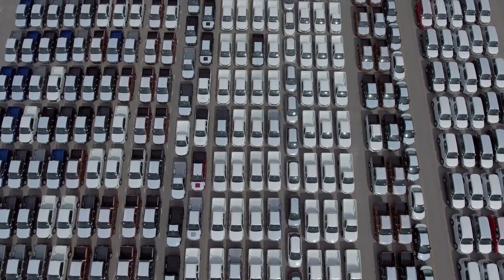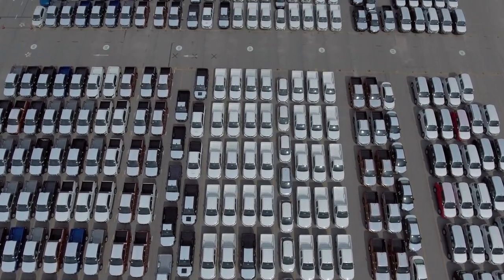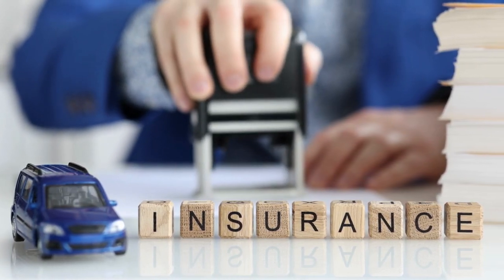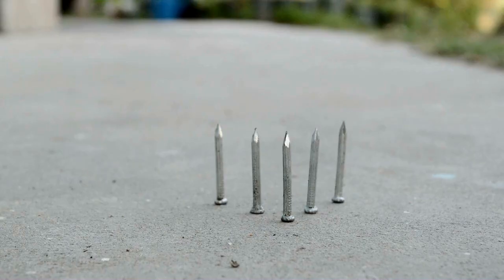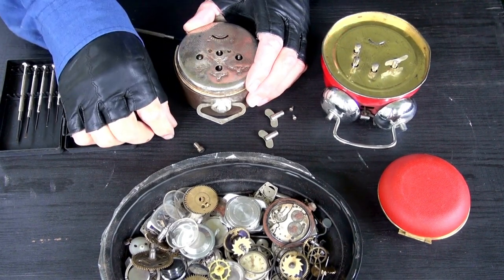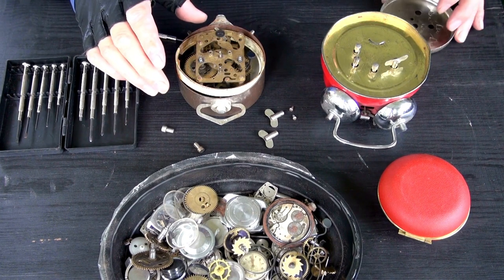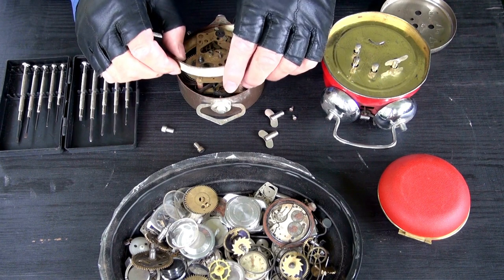Bear in mind, this is just the profit for one car. You've also got to take into consideration trade insurance, trade plates, public liability insurance if you have a unit or premises, and work out how many man hours you put in — just to make sure it's worth your time and effort.